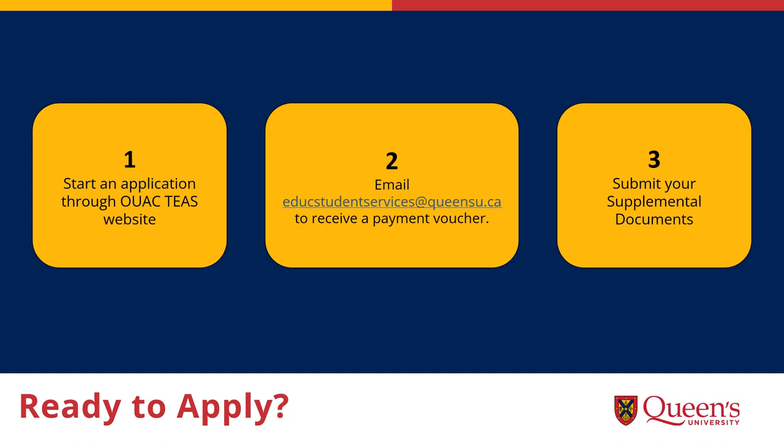Are you ready to apply? First, you create an account through the Teacher Education Application Service, also known as TEAS. Next, you send an email to our team who will supply you with a payment voucher — we cannot issue refunds, so make sure to get the voucher before paying the fee. Once you have the voucher, you can complete the application from OOAC and use the voucher as payment.